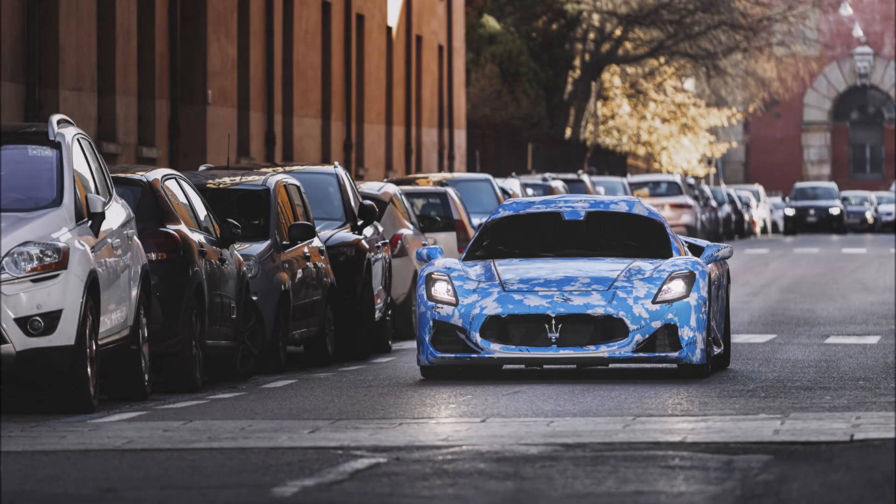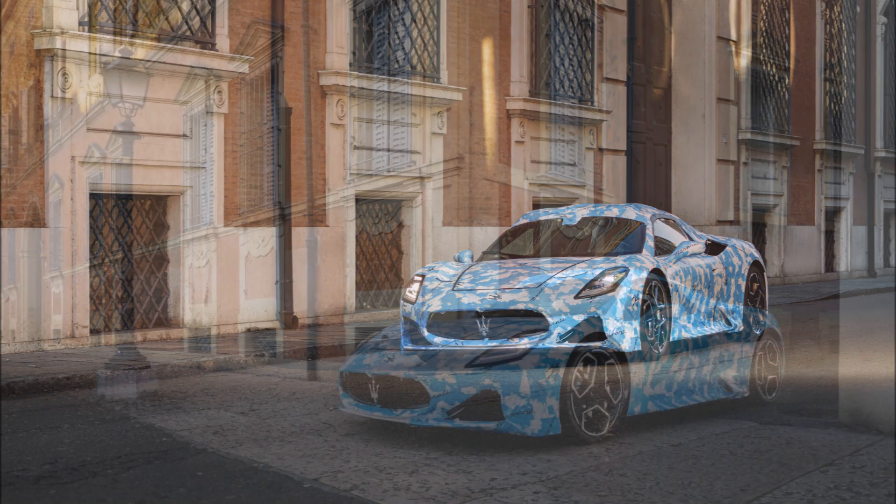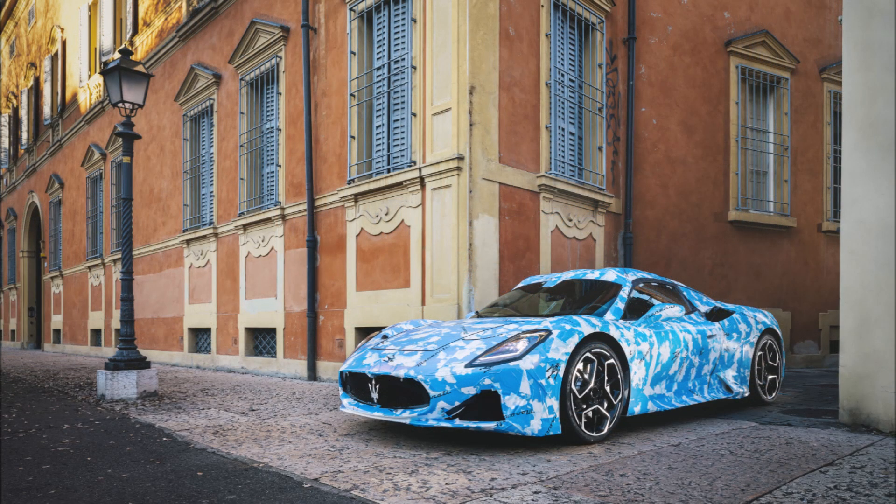Welcome back to Ron's Rides. Maserati just dropped official photos of the first Maserati MC20 convertible prototype — yes, the cabrio is on its way.